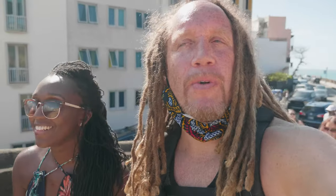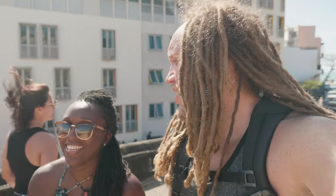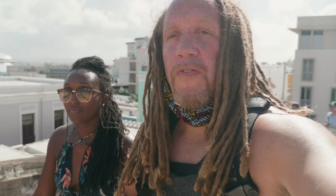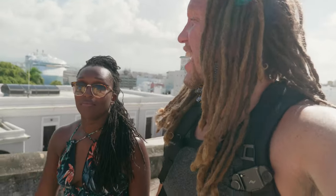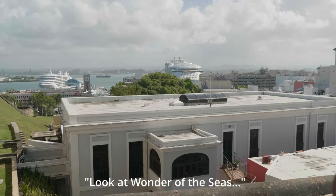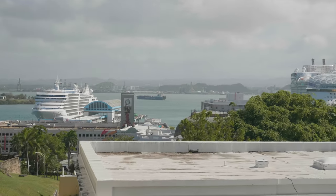We have arrived at our first stop: Castillo San Cristóbal. This is considered the largest fortress built in the Americas. It was built to fortify the east part of the city by the Spaniards, and it actually took 150 years to complete. It's three large levels. If you look behind us, you can see the view of Wonder of the Seas — look how it compares to your average-size cruise ship. Wow, this thing's huge!